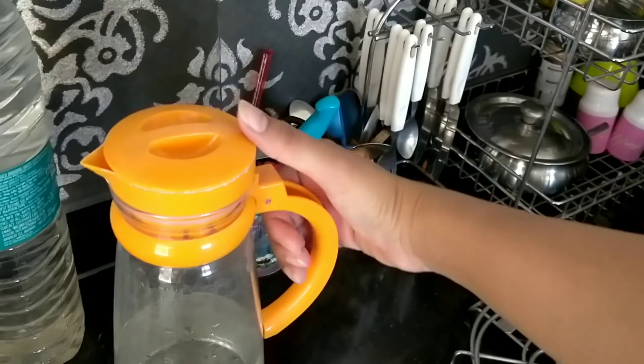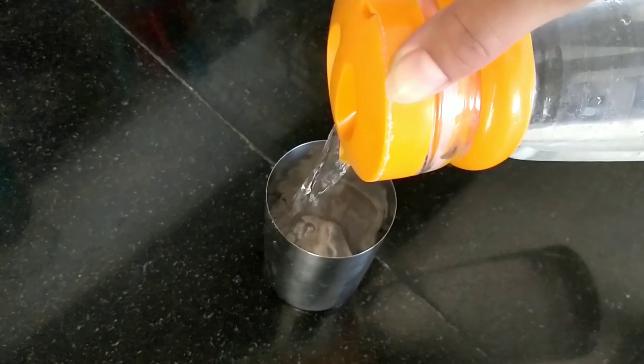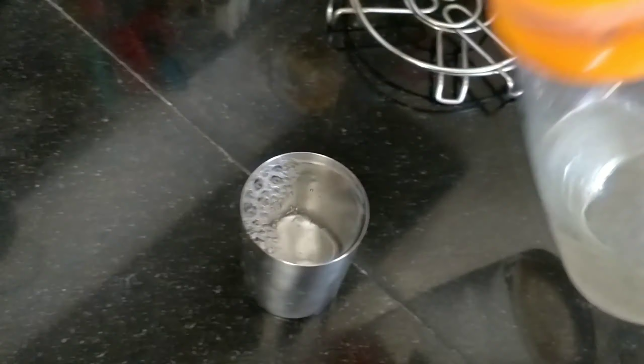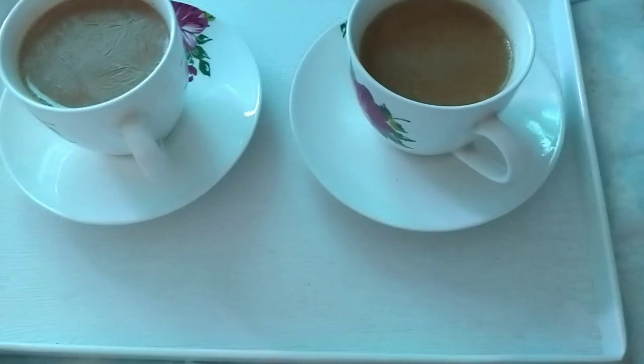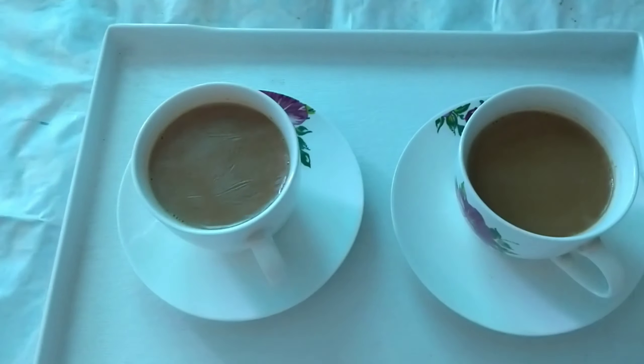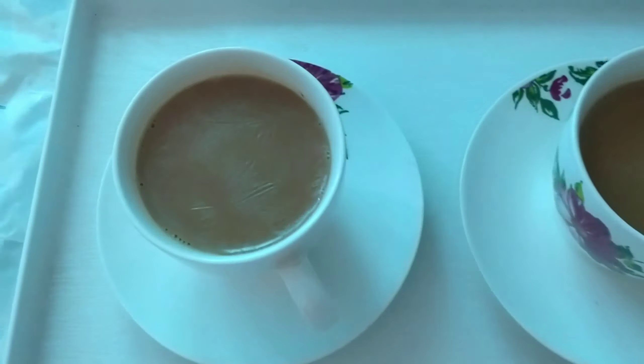To start my day I always have a glass of water. Once I'm done with that I prepare tea for myself. I am such a tea lover, you all know that — I just love tea. Once I make tea I enjoy my cup of tea. This is two cups of tea: one is for me and one is for Veibhav.